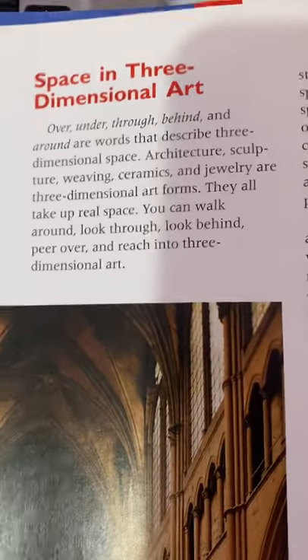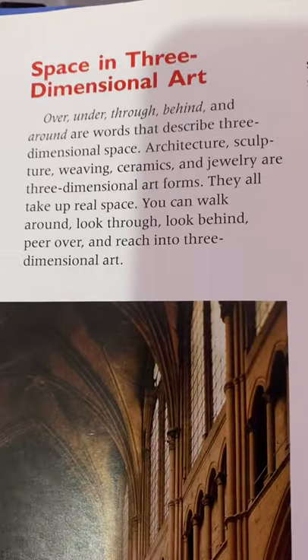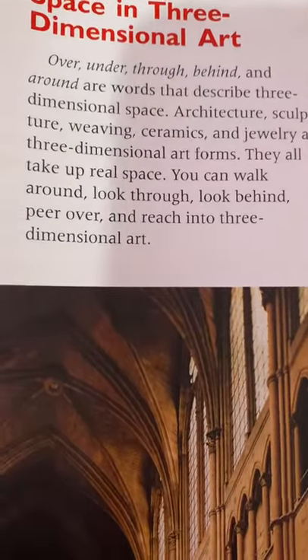Architecture, sculpture, weaving, ceramics, and jewelry are all three-dimensional art forms. They all take up real space.